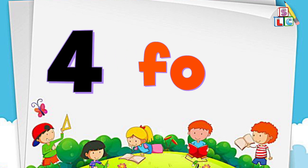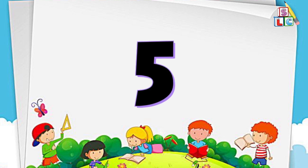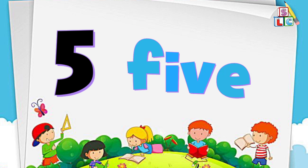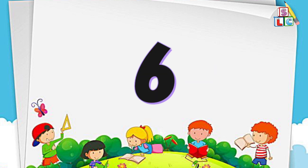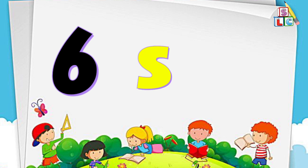F-O-U-R, 4. Number 5: F-I-V-E, 5. Number 6: S-I-X, 6.